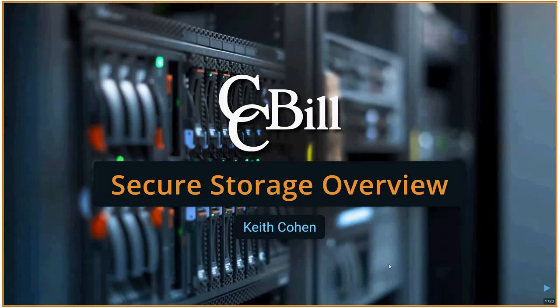Welcome to this CCBILL tech talk. We will be going over the Secure Storage project, so let's start.